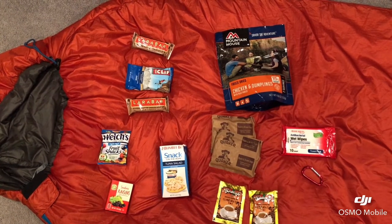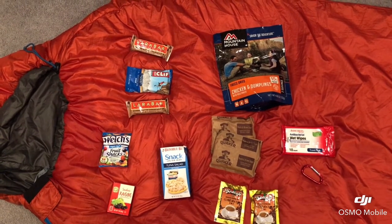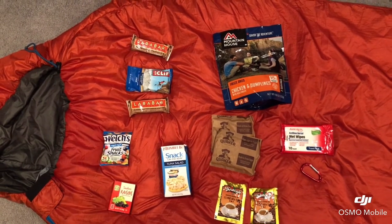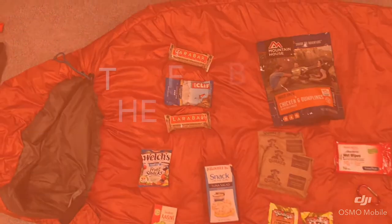Alright, let's go over the food I have here. I have some snacks — some Larabars, Cliff Bars, and some tuna in a can. I have one Mountain House meal for the night, oatmeal for the next day, a couple of coffees, and something to wipe and clean up.